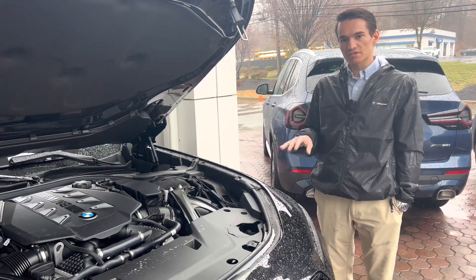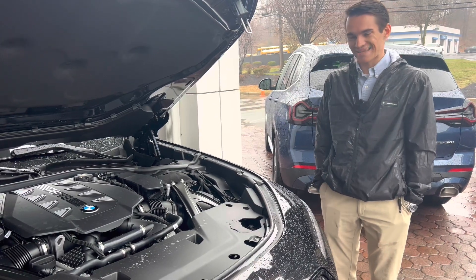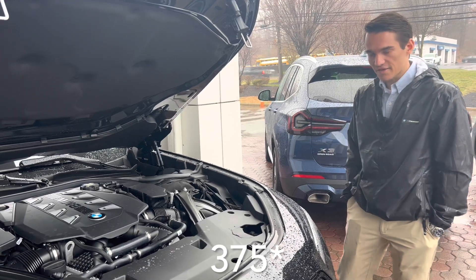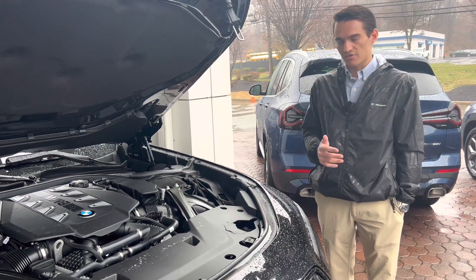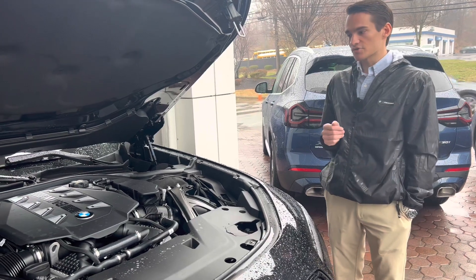If you don't want the V8, you can get the inline-six — a 3-liter turbocharged inline-six with 382 horsepower. Or you can get the i7 xDrive 60, which is the full electric version of the 7 Series. That has 536 horsepower as well in the i7, and it is dual-motor, so it is all-wheel drive.